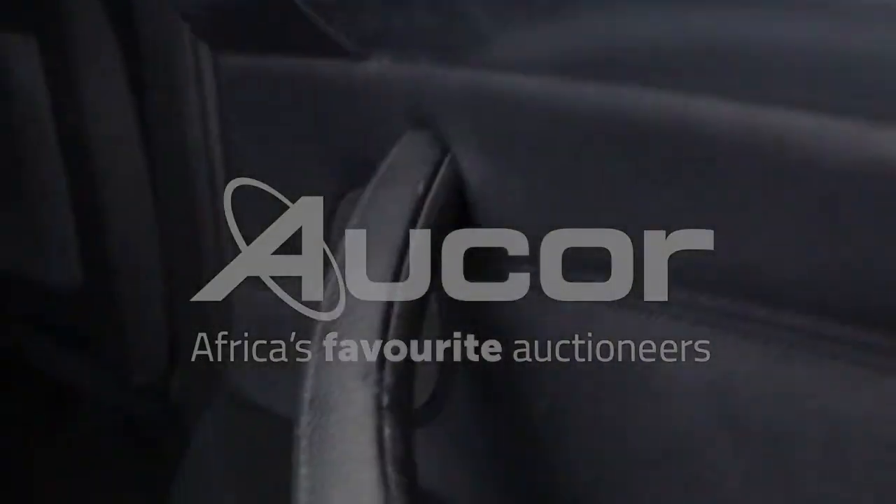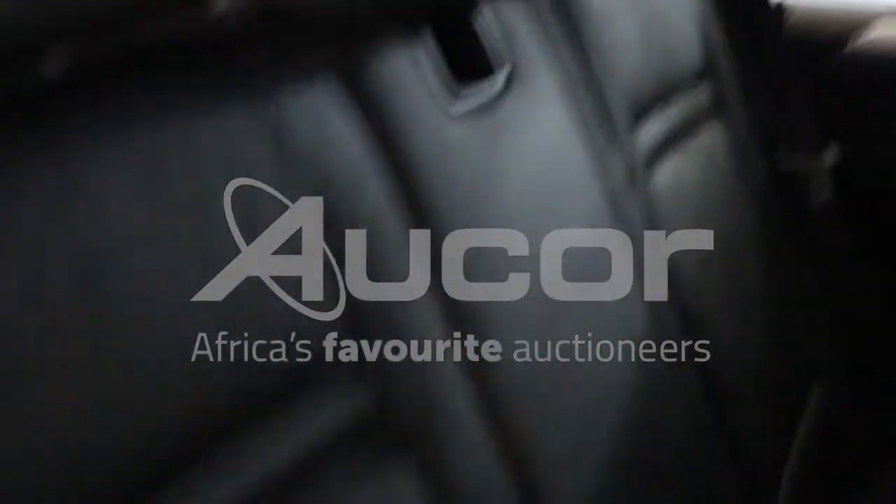The interior of this car is very good, clean and neat. It still smells good.